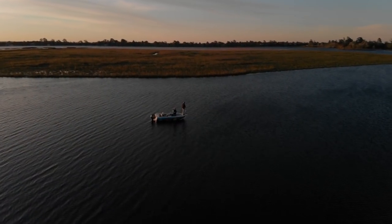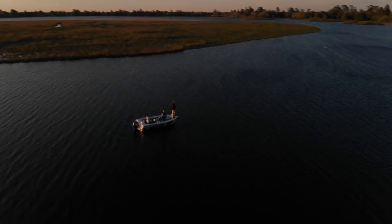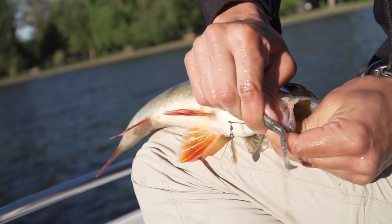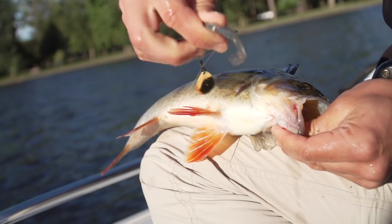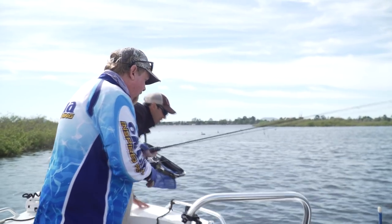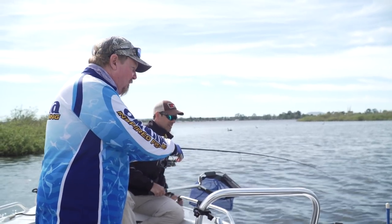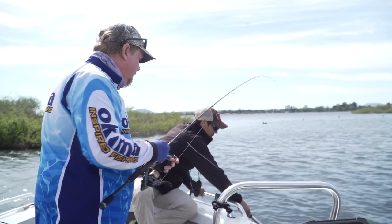We are fishing some reedy cover, but you're working your plastics above the weed, right? There's weed growing up from the bottom and the fish will be just sitting down in that weed, and they just come out and have a crack - that's the result. He's had a crack, found the hook, and a nice redfin. Taking that Z-Man Slim Swims.